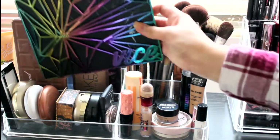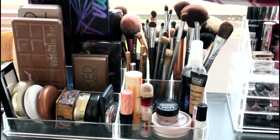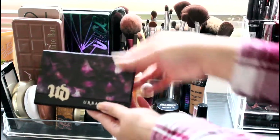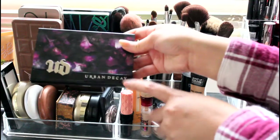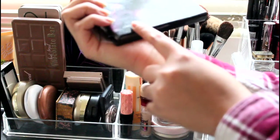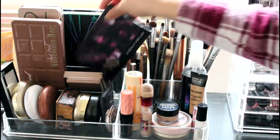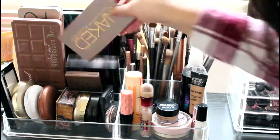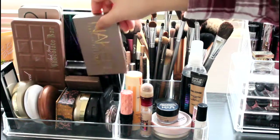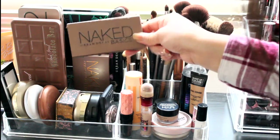The newest palette in my collection is the Vice 4 palette. I also have an Urban Decay palette — I think the Edge palette, or Beauty with an Edge — I'm not totally sure what this one is called, but it's also from Urban Decay. And I have the Urban Decay Naked Flush palette right there, and then another Urban Decay which is the Basics palette.